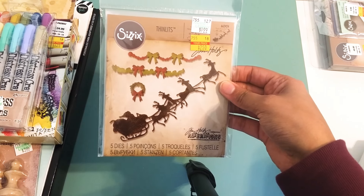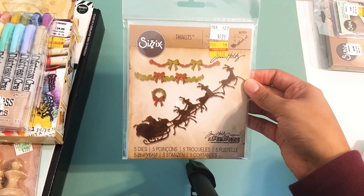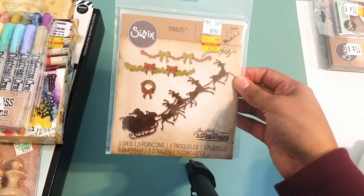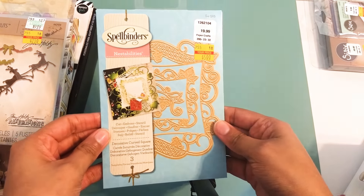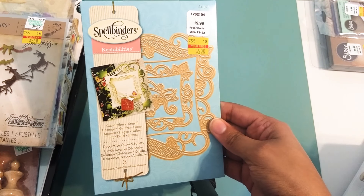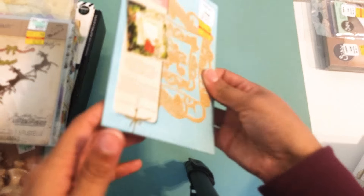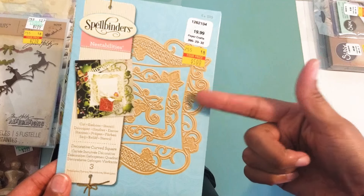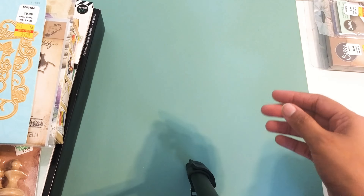For dies, I have the Tim Holtz Alterations by Sizzix — this is the Village Christmas Time, and it was $2.50. I was eyeballing this before Christmas anyway, so I'm glad I found it. I also got a Spellbinders Stabilities die for $5. I remember when this first came out around 2014 — I always wanted it but couldn't pay the original price, so I'm really glad I found it. It's gorgeous and will make cards very simple and easy.